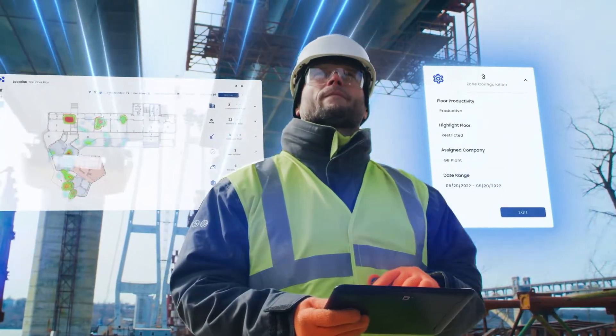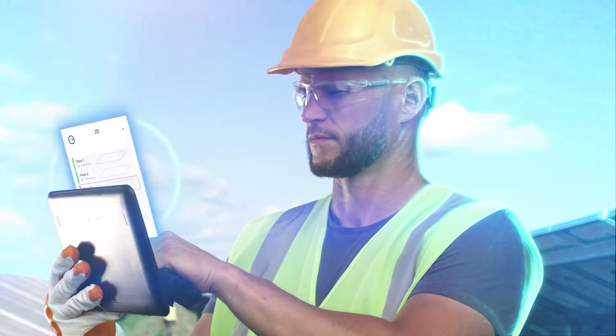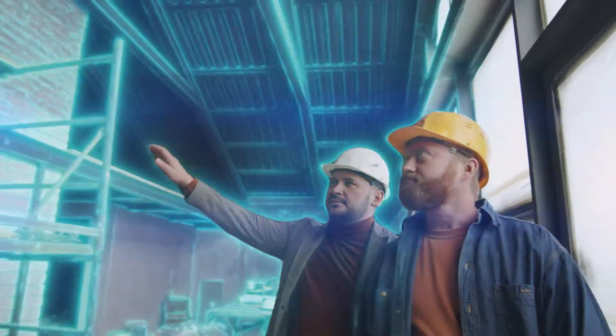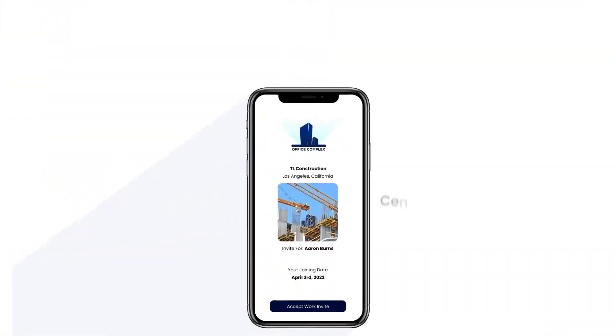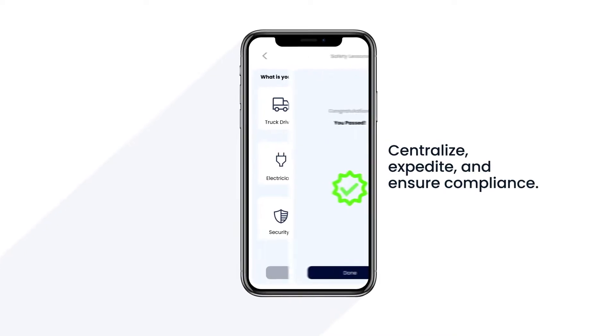Built to provide owners and builders with clear visibility of their workforce, materials, and equipment to increase productivity and safety. With Quant, you can onboard your workforce in minutes, centralize certifications and documents, and expedite your safety orientation process.